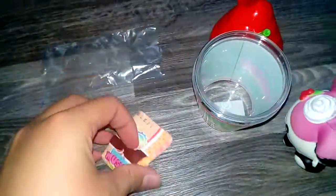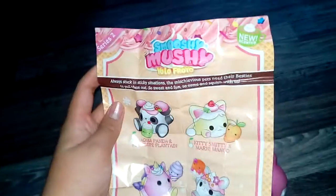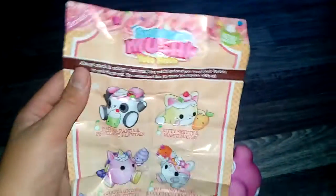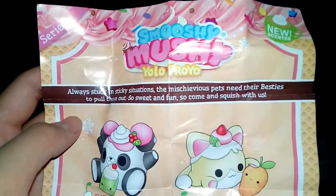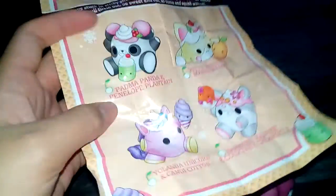I've opened the pamphlet — let's see what it says inside. This is a series 2. These are scented, I believe, but they don't smell like anything. These are the YOLO FROYO, and it says 'always stuck in sticky situations — the mischievous pets need their besties to pull them out, so sweet and fun, come and squish with us.' These are the four characters I can get, and on the back is a crossword.